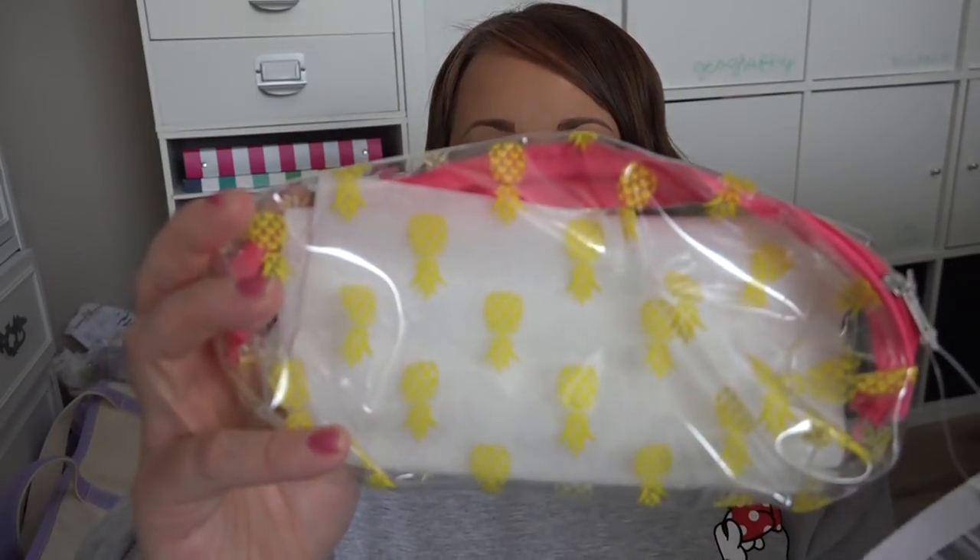I also picked up this really cute clear cosmetic case from the Dollar Tree — it's clear with little pineapples on it. I thought it would be great for my park bag because from what I understand, you have to open your bag and show everything inside at the park entrance, but if it's in a clear case you don't necessarily have to open it. I want to put as many loose items as I can in a clear bag so I can get through the security line quickly.